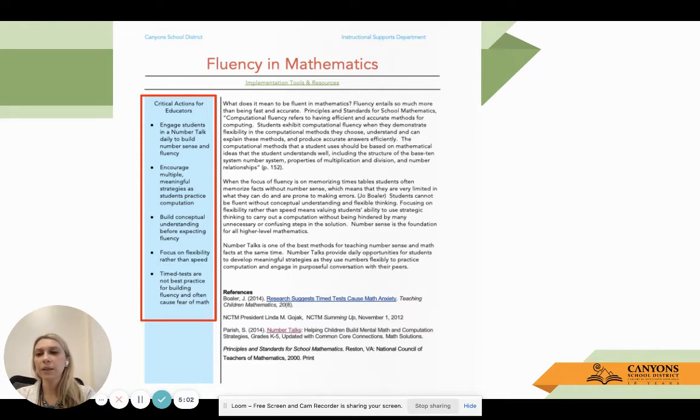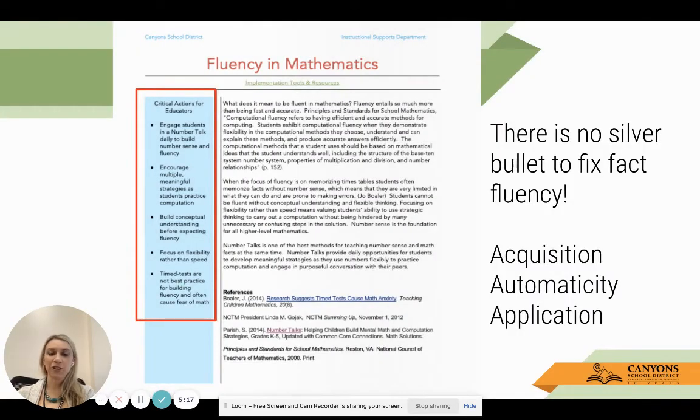Lastly, we cannot say this enough: timed tests really are not best practice for building fluency. Timed tests are really your outcome - they're not an instructional tool. Oftentimes when we see timed tests being used, we can see it has the opposite effect where we can inadvertently create a fear of math, which is not our intention at all.